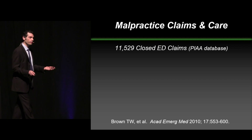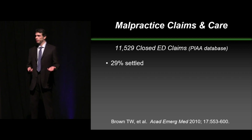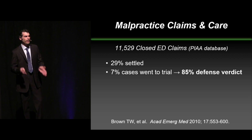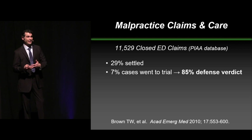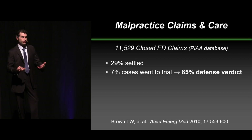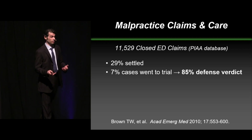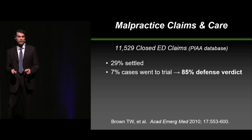When you look at the PIA database, which is another malpractice carrier, you can see 11,500 closed ED claims, about 29% settled. Only 7% of these cases go to trial — about 5% of cases will actually go to trial — and the vast majority of cases, when they go to trial for emergency medicine, will have a defense verdict. People want to find for the ED provider. They understand that we're under tremendous strain. The exception is usually when it involves anything neurologic. With those cases, it's only about 50% found in our favor.